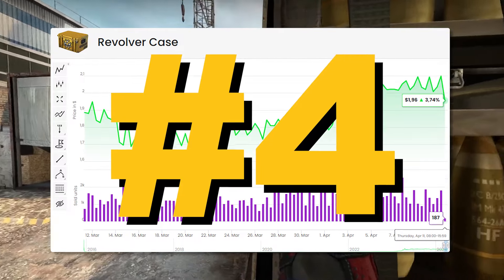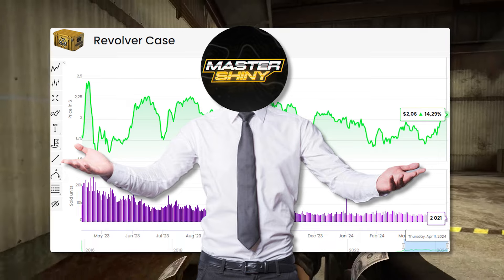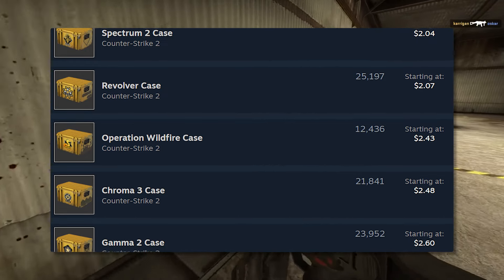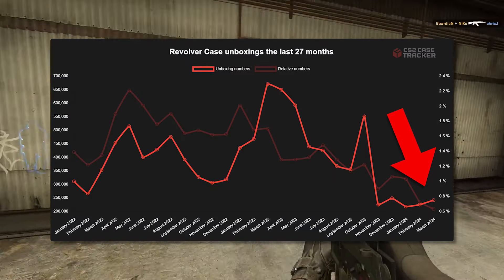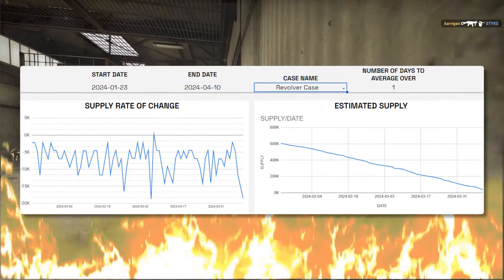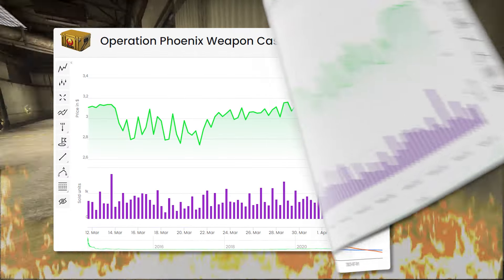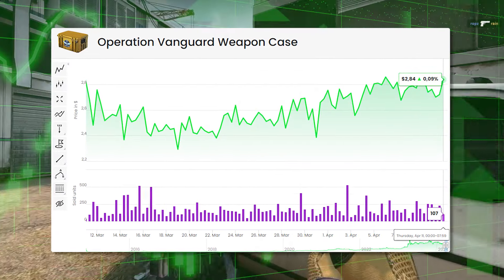Number four on my list has to go to the Revolver case. When we're talking about cases that are going to be the most stable, the Revolver is going to be the biggest one on this side of the list. It's one of the fastest to recover from any dip, and the fundamentals the Revolver has are extremely strong. The unboxing numbers are very solid, putting up consistent numbers every month. When we're talking about supply, it's extremely low for the Revolver case, and it gives you an idea of how many Revolver cases are out there or at least the rate it's decreasing. The Revolver case is in a very strong position compared to some of its competitors.